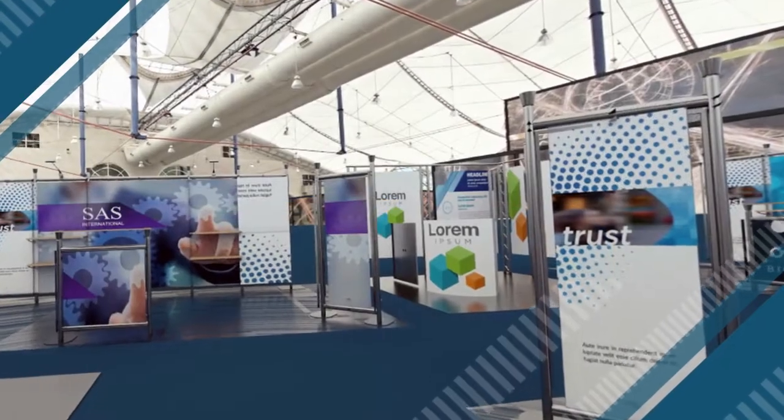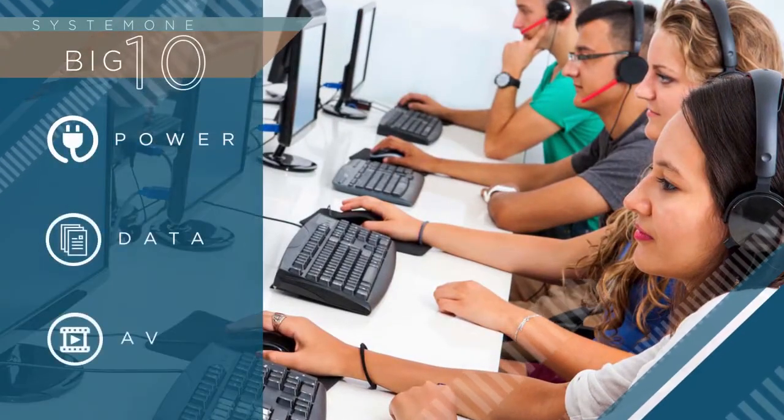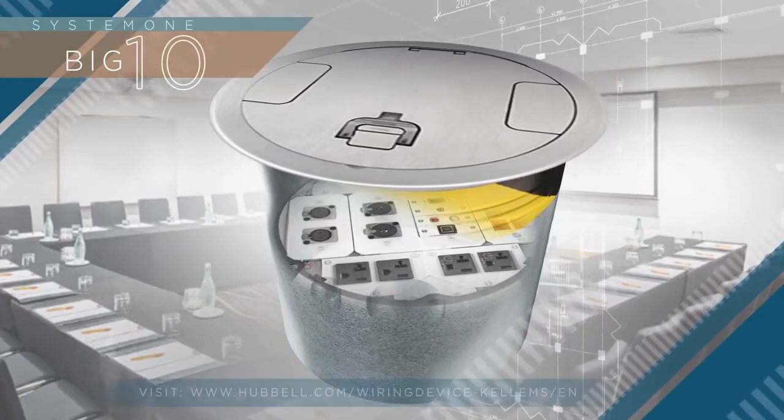Great for environments like expo centers, office buildings, and educational spaces which demand greater access to power, data, and AV services, the Big Ten Fire Rated Poke-Through represents the next generation of Hubbell delivery system offerings.